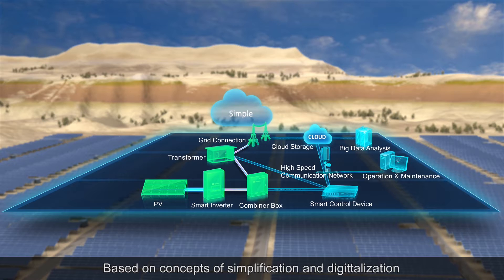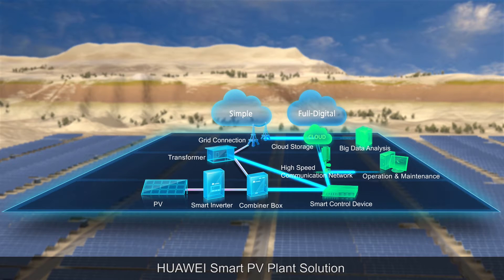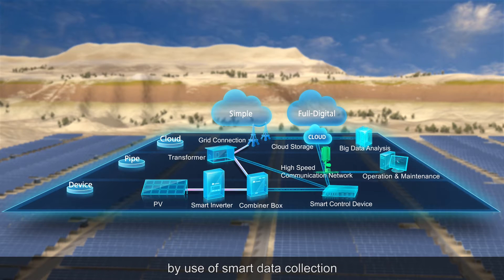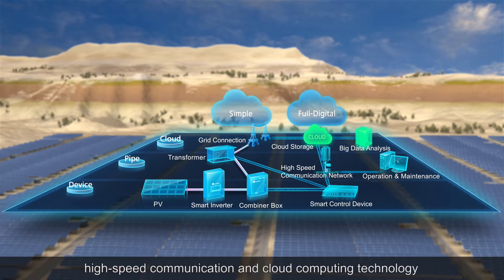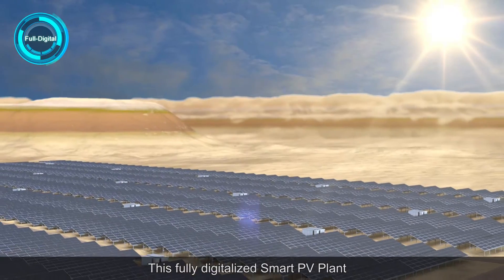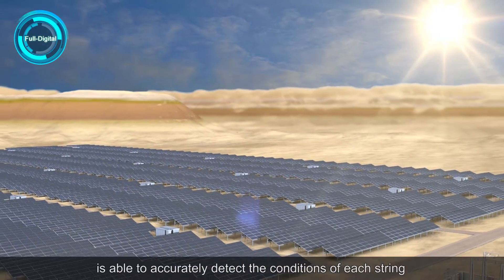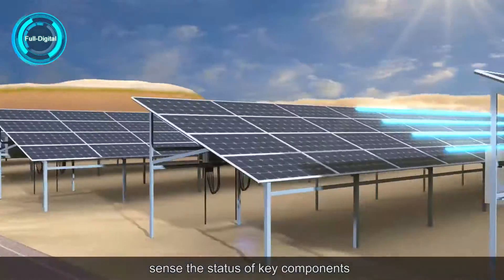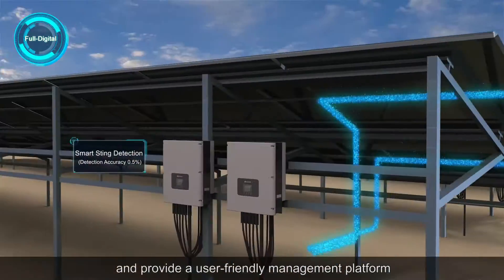Based on concepts of simplification and digitalization, Huawei Smart PV Plant solution achieves highly automated operations and maintenance by use of smart data collection, high-speed communication and cloud computing technology. This fully digitalized Smart PV Plant is able to accurately detect the conditions of each string, sense the status of key components and provide a user-friendly management platform.